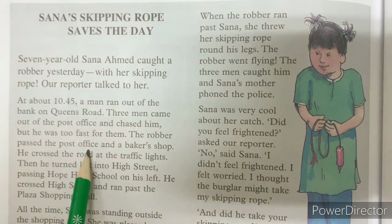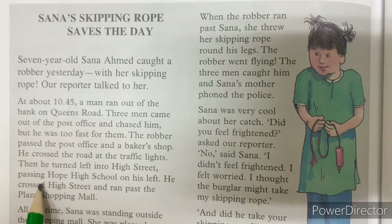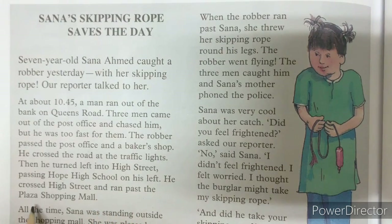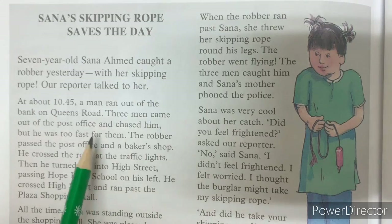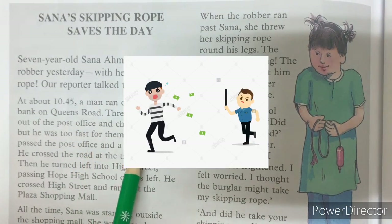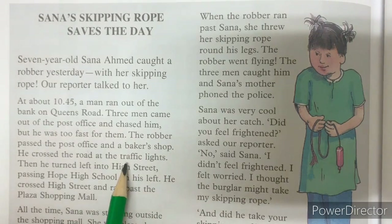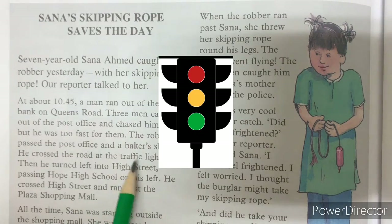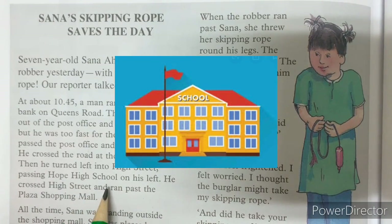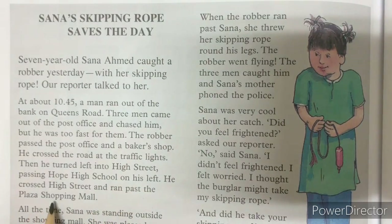The robber passed by the post office and a baker's shop. He crossed the road at the traffic lights. Then he turned left into High Street, passing Hope High School on his left. He crossed High Street and ran past the Plaza Shopping Mall. When three men came out to chase him, he was running too fast. He passed by the post office and baker's shop, crossed at the traffic lights, turned left, passed the school on his left, and ran past the shopping mall.